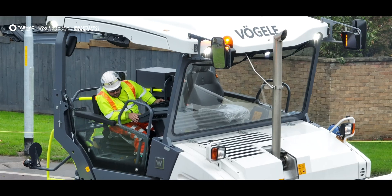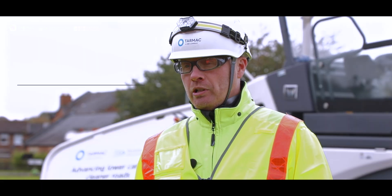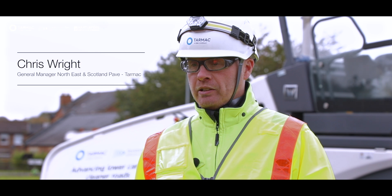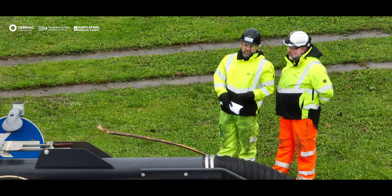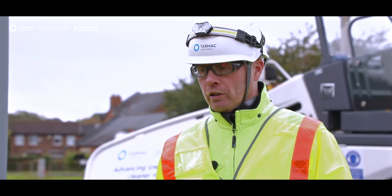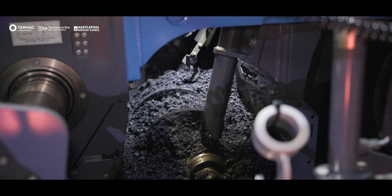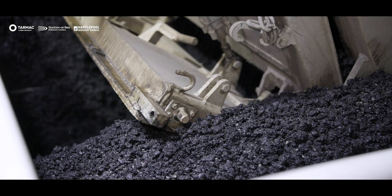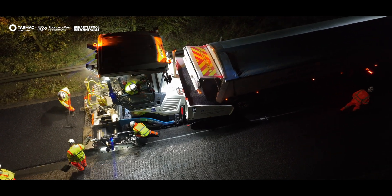I started carbon reduction workshops 18 months ago, looking at various options and opportunities for us as their supplier to provide carbon reduction benefits over what has previously been possible. Those technologies involve bitumen and the latest evolution from our supplier Shell, recycled contents and recycling into the asphalt mix, and low temperature products.